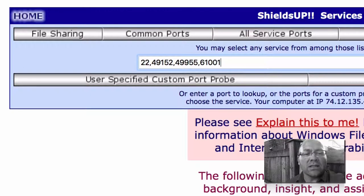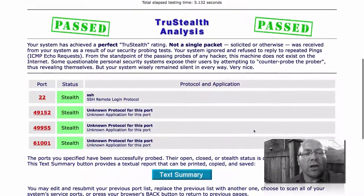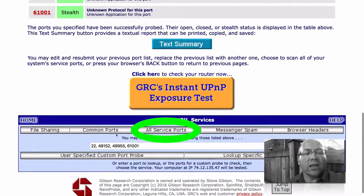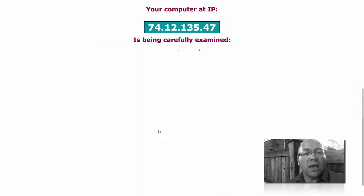What you really want to see is all of these reporting in stealth mode. For good measure you might want to also choose all service ports, just in case you have other open ports. If you have anything at all that isn't showing up in green, you may have reasons to be concerned.